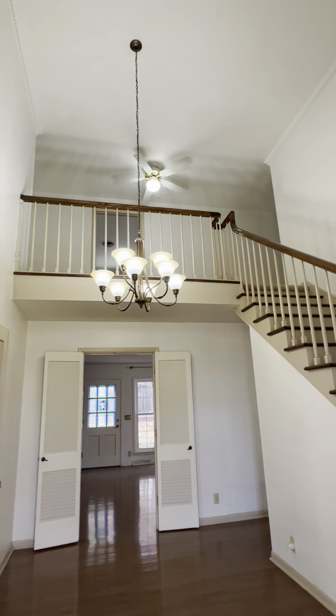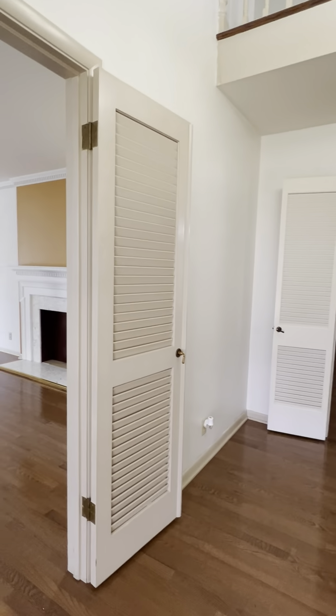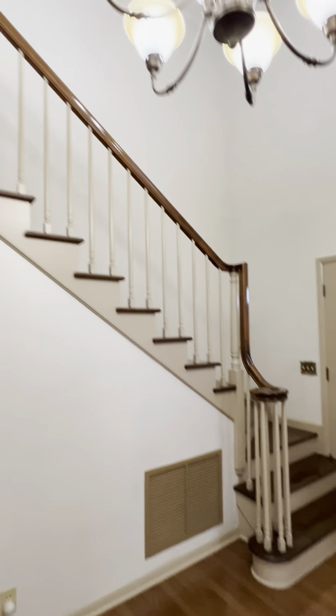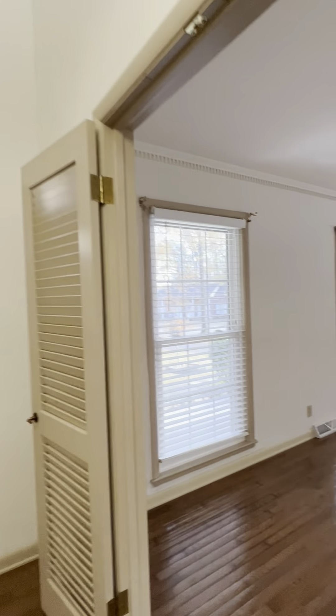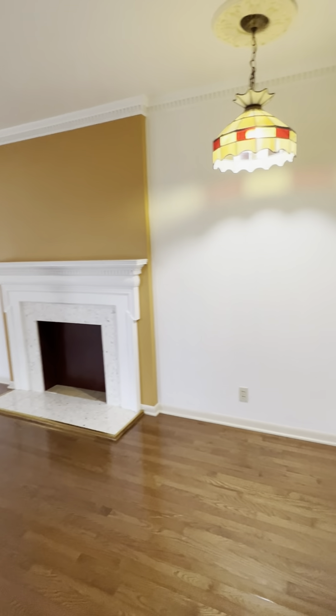This is a really majestic foyer. We walk in at 16-foot ceilings. You've got two nice big living areas. This living room is about 23 feet long and 13 feet wide. That fireplace is just a decorative accent.